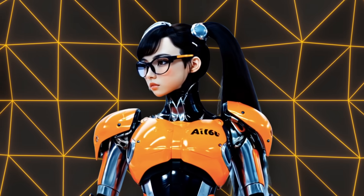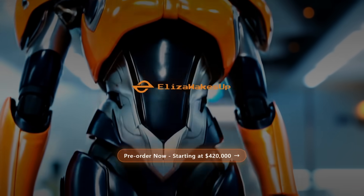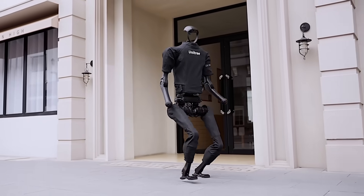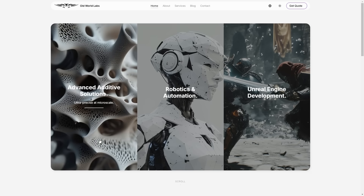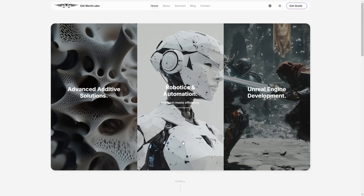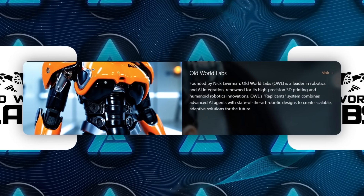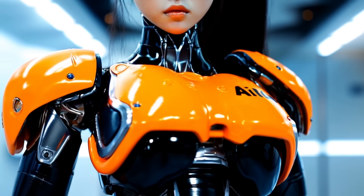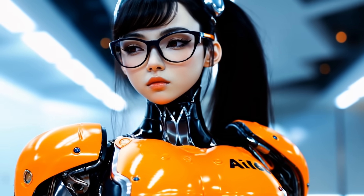Beyond that, there is a project called Eliza Wakes Up. It's working on making one of the most advanced humanoid robots ever released outside a research lab. The starting point is a Unitree H1, which is a sophisticated bipedal platform, but the development goes much further by partnering with Old World Labs. The aim is to upgrade everything from the robot's face to its hands to its overall realism. They've added an animatronic silicone face with a broad range of expressions, hoping to achieve a high level of emotional connection.